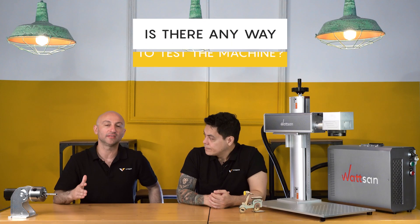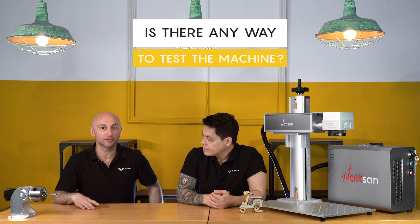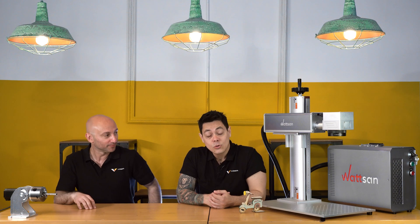Is there any way to test the machine or make a demonstration? Yes, we have three different options. The first option is that you can come to our showroom in Pontejo and try the machine yourself. You can bring your own samples, touch the machine, try it, and see the results in person.